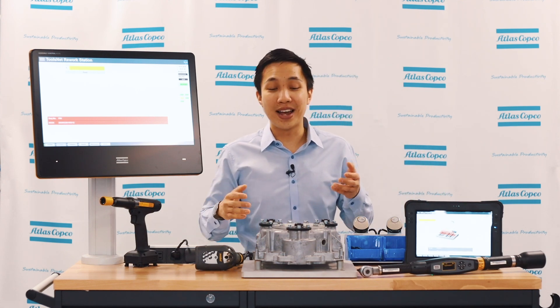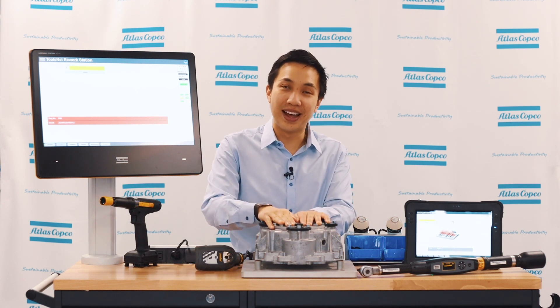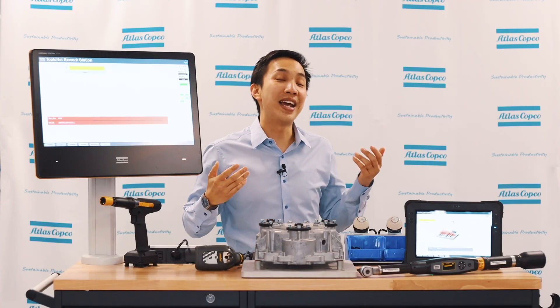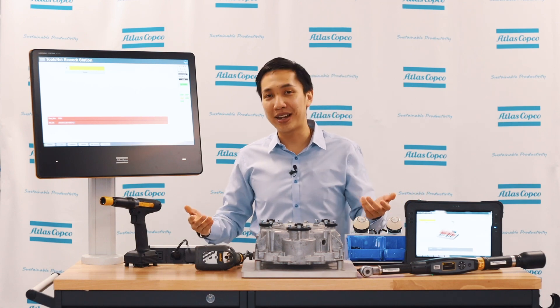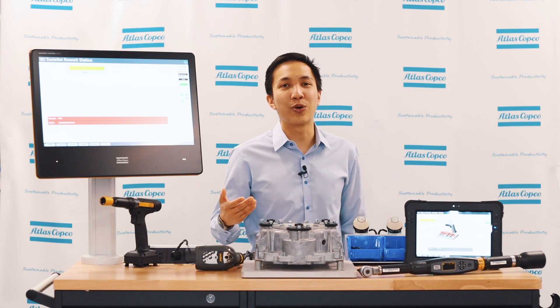Or it could be used as a quality gate check. Imagine your customer has to put a cover on this and assemble more parts — that's a lot of disassembling and it costs a lot. So ToolsNet rework could save you a lot of money, and it's a flexible solution. ToolsNet rework ensures flexibility, traceability, and it can save you time and money. If you have further questions, please contact your Atlas Copco representative.